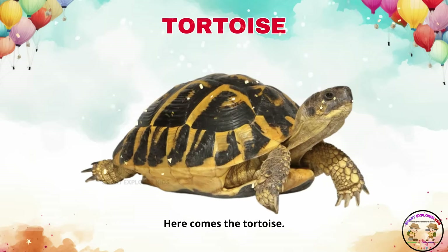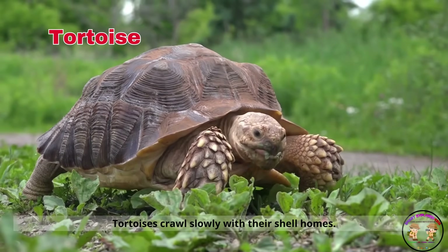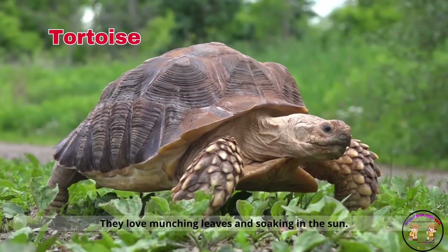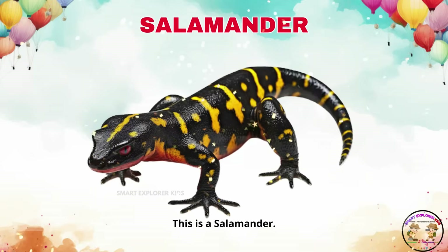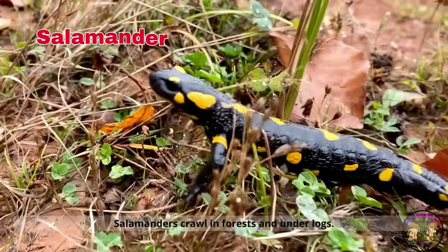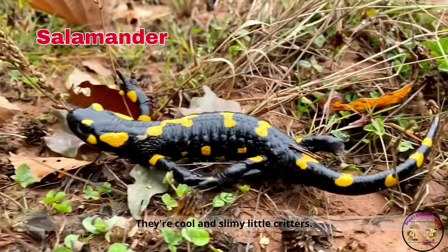Here comes the tortoise. Tortoises crawl slowly with their shell homes. They love munching leaves and soaking in the sun. This is a salamander. Salamanders crawl in forests and under logs. They're cool and slimy little critters.